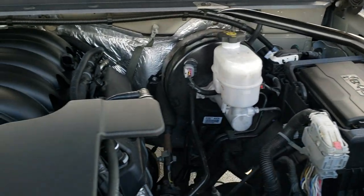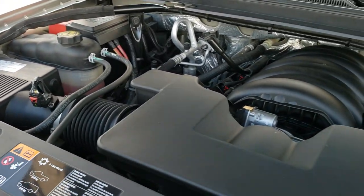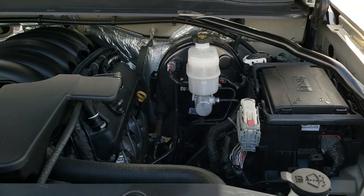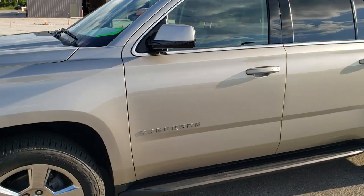Under the hood we have the 5.3 liter V8 motor. The engine bay is very clean and runs very smooth. This one has been fully safety inspected, has a fresh oil and filter change, and is 100% ready to go. I'd highly recommend it from a quality, condition, and options standpoint — this thing is loaded up.